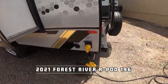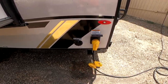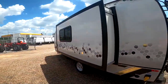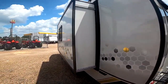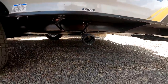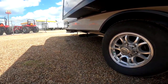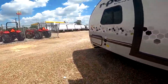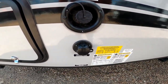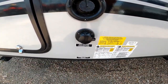Here we have the main power — 30 amp, which most places have, so you shouldn't have to worry about adapters too much. It's ready for cable and satellite as you see there on the left. Here we have the slide — it's a Schwintech slide system, a very great system. Here we have a dump for the gray tank. The black tank is up there, so you will need two separate hoses or you can link them together with a Y whenever it comes time to dump your tanks. Here we have the fresh water if you want to go off the grid and take water with you. Below is city water for pressurized water if you're at a park or at your home.